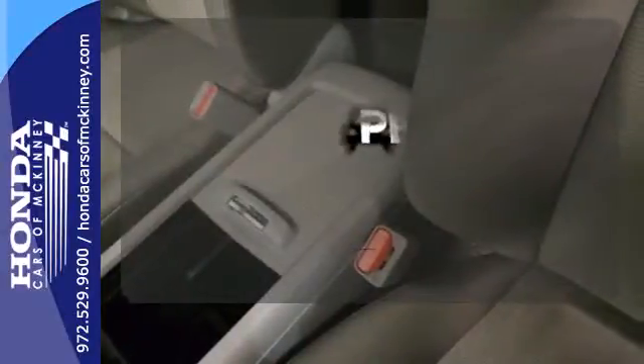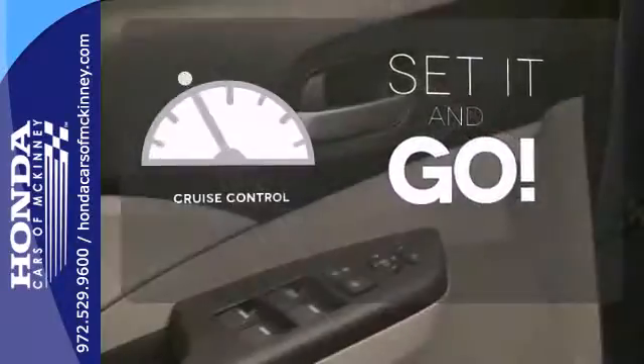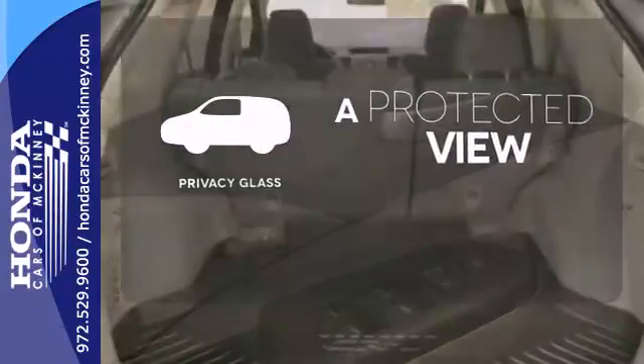Hindsight is 20-20 with the backup camera. The cruise control makes those long road trips that much easier. Privacy glass offers light control for you and added security for your belongings.